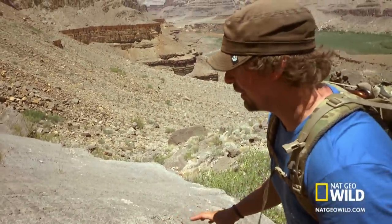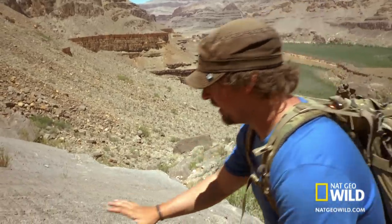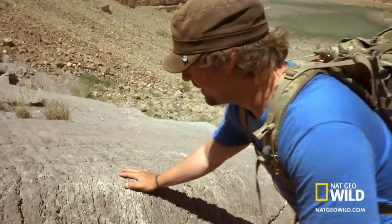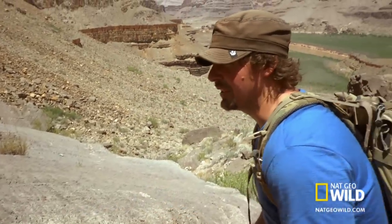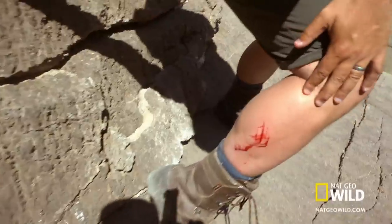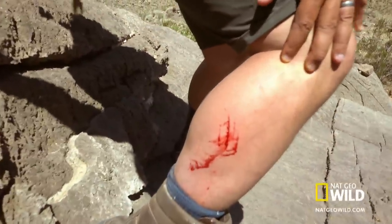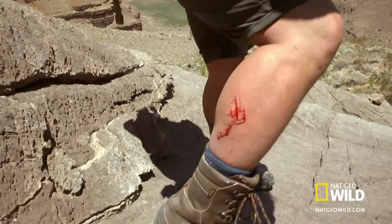Man, I'll tell you what, the Grand Canyon is tearing me apart. Almost every plant here has a thorn. And this stuff right here, this rock, is muav limestone. It's kind of like the combination between razor blades and a cheese grater. I just bumped up against it — look what it did to my leg. I've heard people call it predatorial rock, and now I know why.